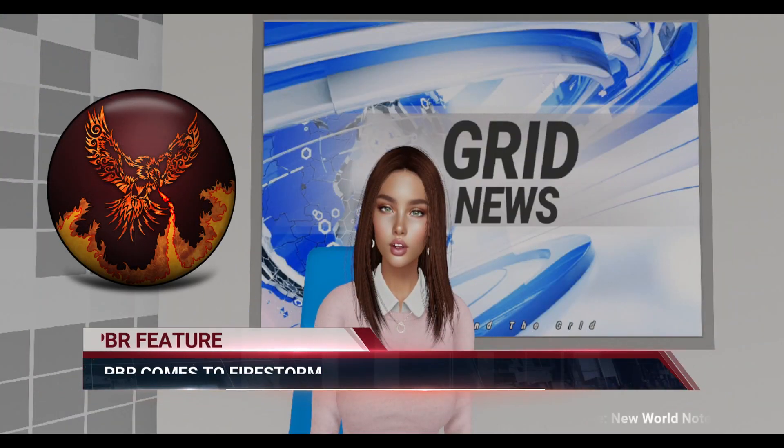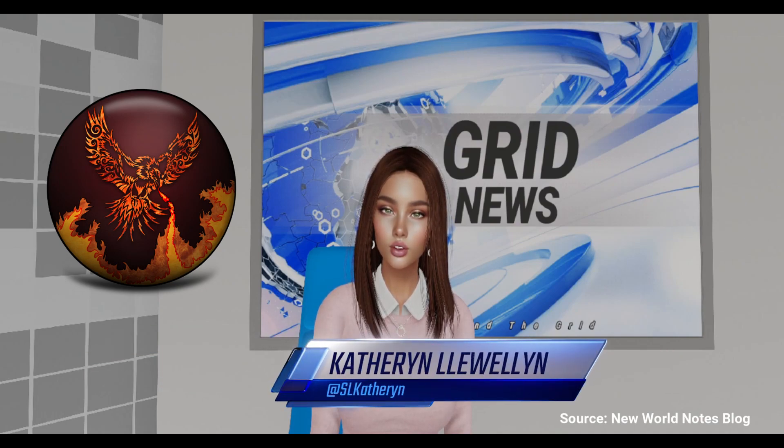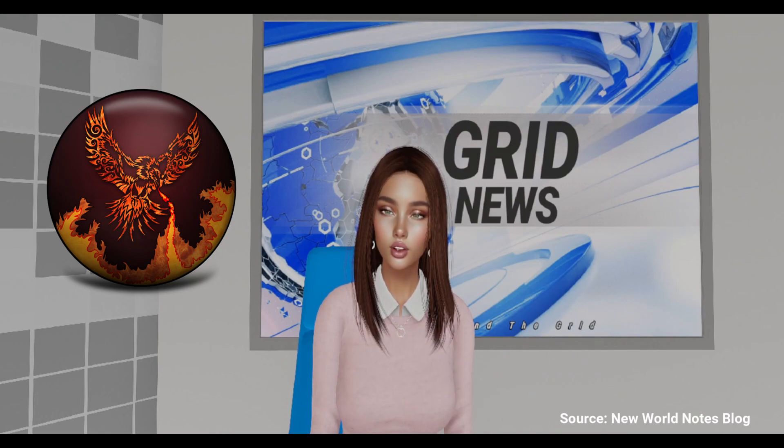Exciting news for Second Life enthusiasts. Firestorm, one of the most popular third-party viewers, is set to embrace Physically Based Rendering, PBR, in its upcoming release.